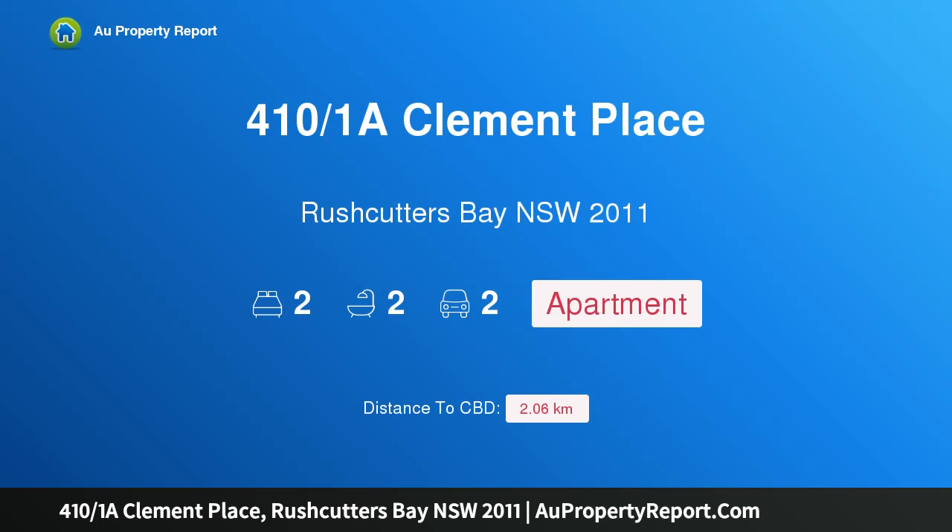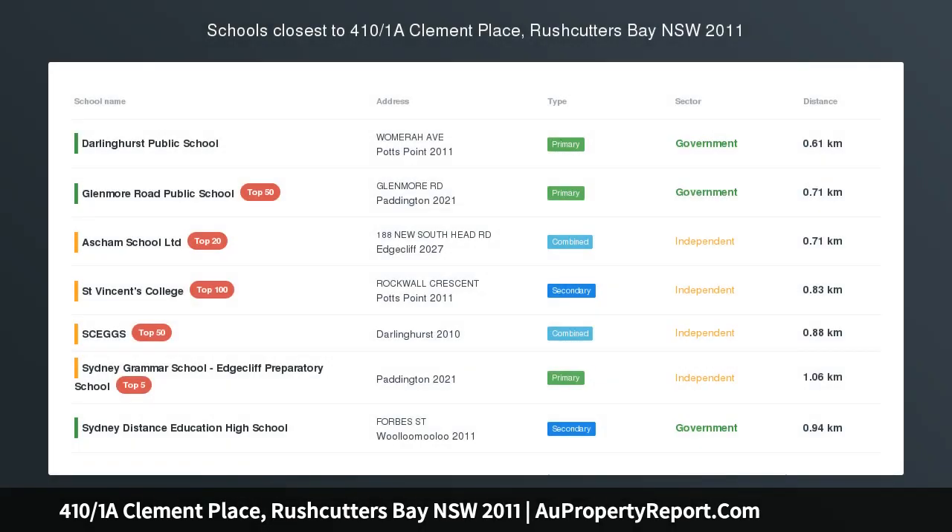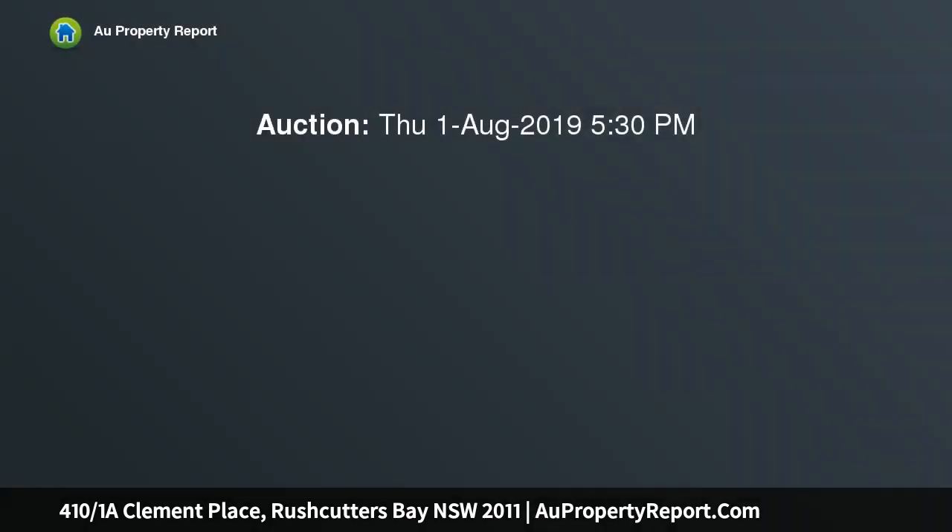Hi, I am glad to introduce property 410/1 at Clement Place, Rushcutters Bay NSW 2011 — uninterrupted park views in a sun-drenched harbourside home.